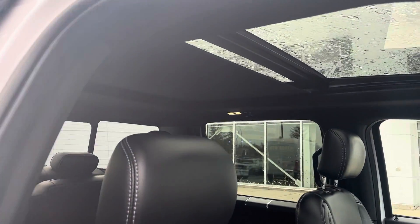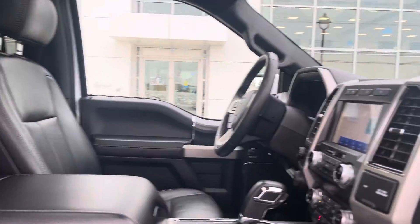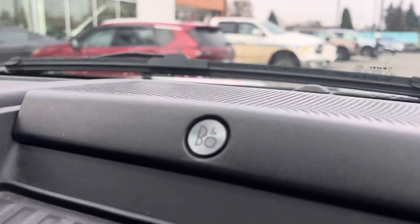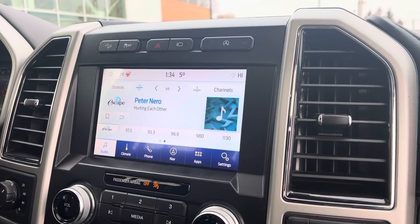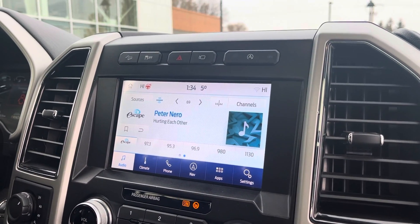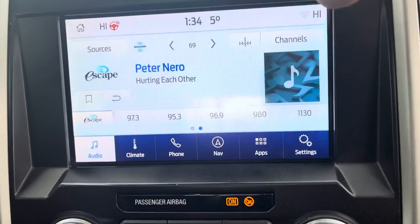The twin panel moonroof is kind of half closed right now. You've got an upgraded Bang & Olufsen sound system and the big eight-inch touchscreen with AM/FM, XM, Apple CarPlay, and Android Auto.